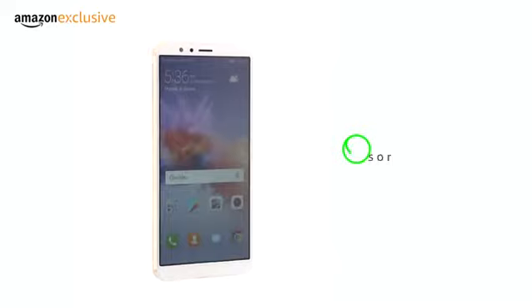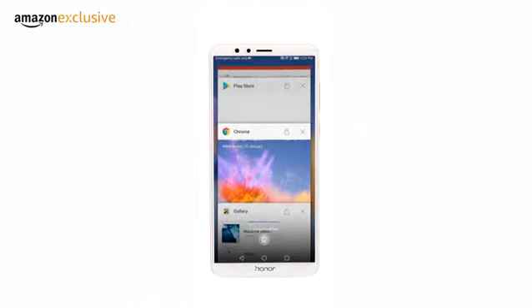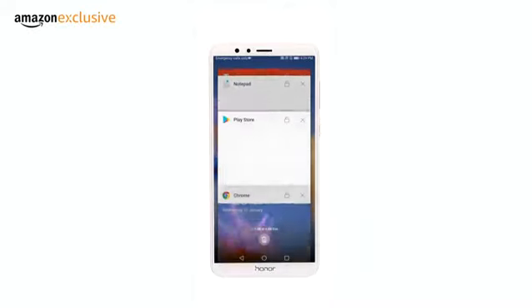The phone is powered by Kirin 659 Octa-Core processor along with EMUI 5.1 operating system on top of Android Nougat. This means increased efficiency and smooth running of multiple heavy apps and games.